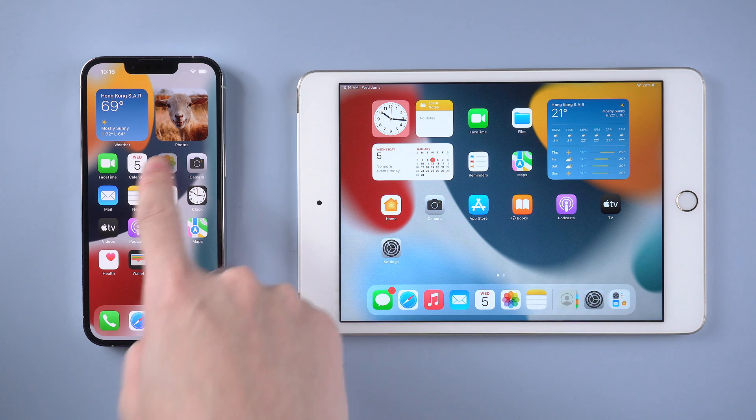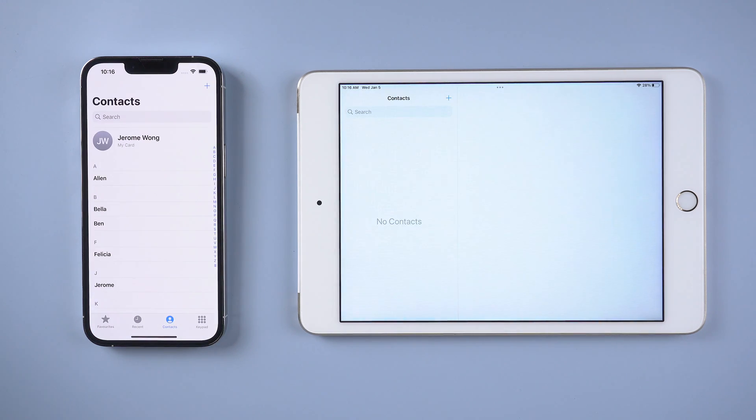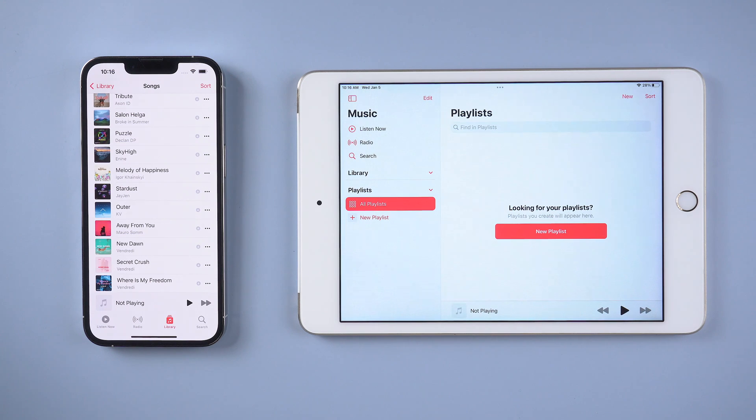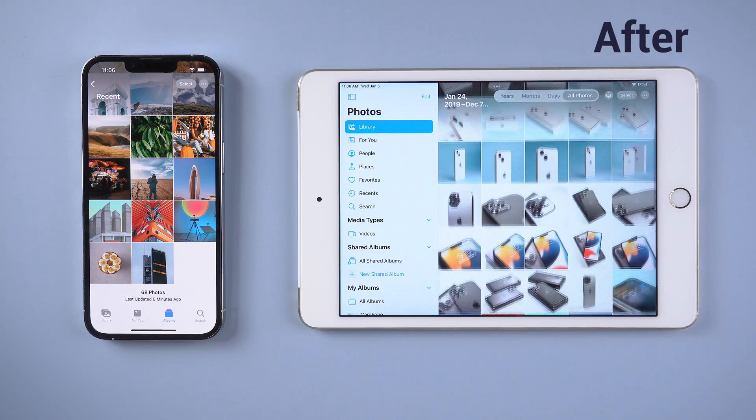What's up guys, welcome back to the channel. You might have met this situation before — you found out that other people's iPad and iPhone are synced but yours are not. The reasons that cause iPad and iPhone not syncing are quite common. Now let's jump right in to check them out.